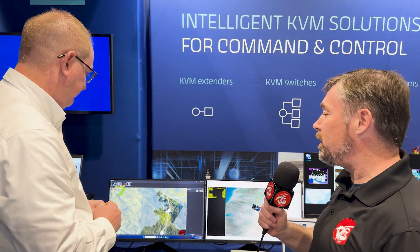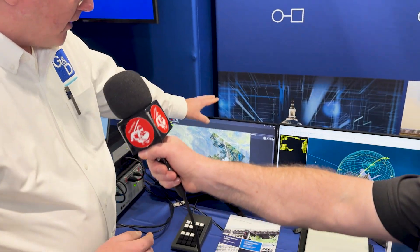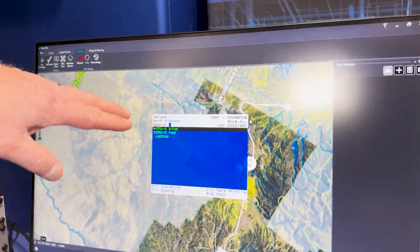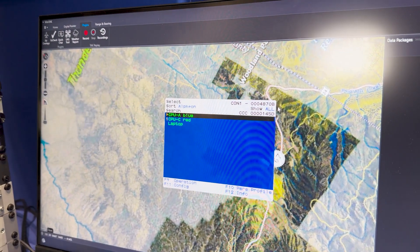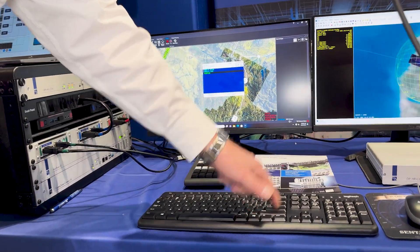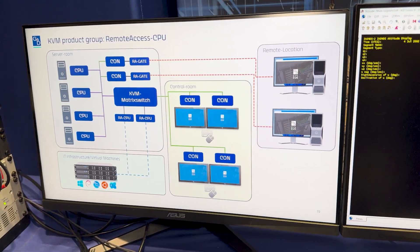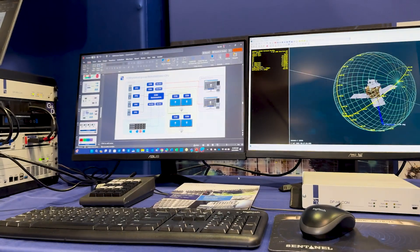Now let's move to the laptop — the third computer. Everything can be done through hotkeys on an on-screen display, which brings up all of the computers that this operator has credentials to access. I scroll down to the source I want to control and hit enter. That automatically changes the video, the audio, and all the USB functionality as well. The operator now has full control of that third machine, operating it just as if sitting in front of it.